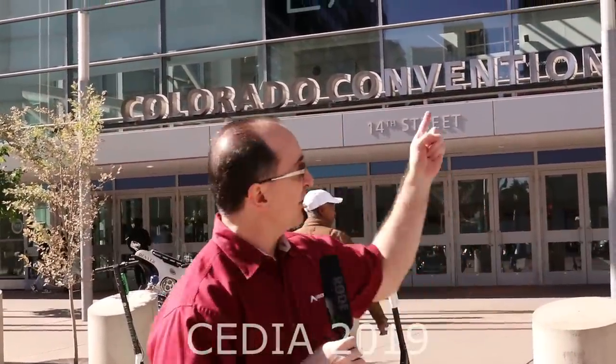Welcome back to the show that never ends. We are in Denver, Colorado at CEDIA 2019. I'm Gene Della Sala, here with Tony Liotta. For the next couple of days you guys are going to live vicariously through us because we're going to show you all of the great new audio and video products coming out this year and next year. So let's go inside and take a look at what's new.